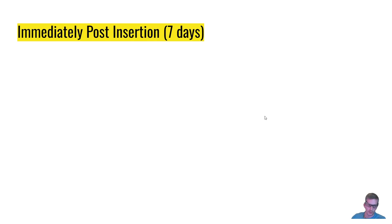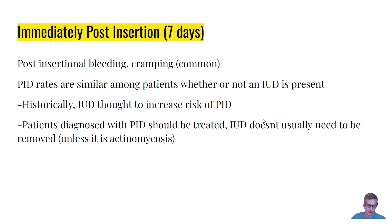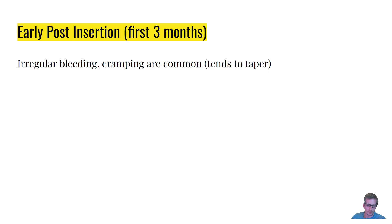Complications can be broken down by timing post-insertion. In the first week or so, immediately post-insertion, bleeding and cramps are very common. PID rates are similar among patients whether or not an IUD is present — historically, IUDs were thought to increase the risk of PID, but the literature doesn't really support that hypothesis. Patients diagnosed with PID should be treated and the IUD doesn't typically need to be removed, unless it's actinomycosis, which is known to feed on the IUD.